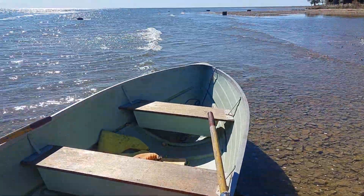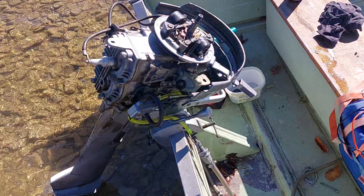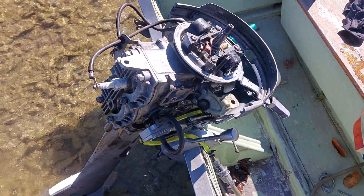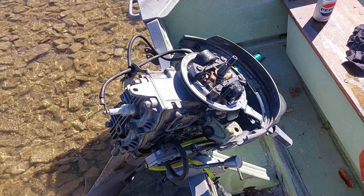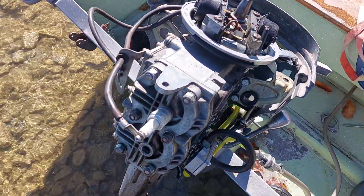Here we are. Lost spark — it's gonna take the 1952 Scott Atwater. Started up real good, but it wasn't running right; it was only hitting on one cylinder.